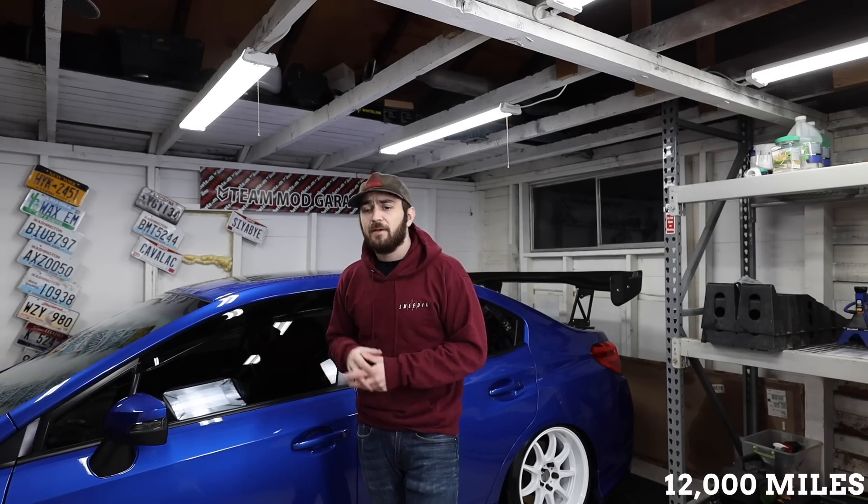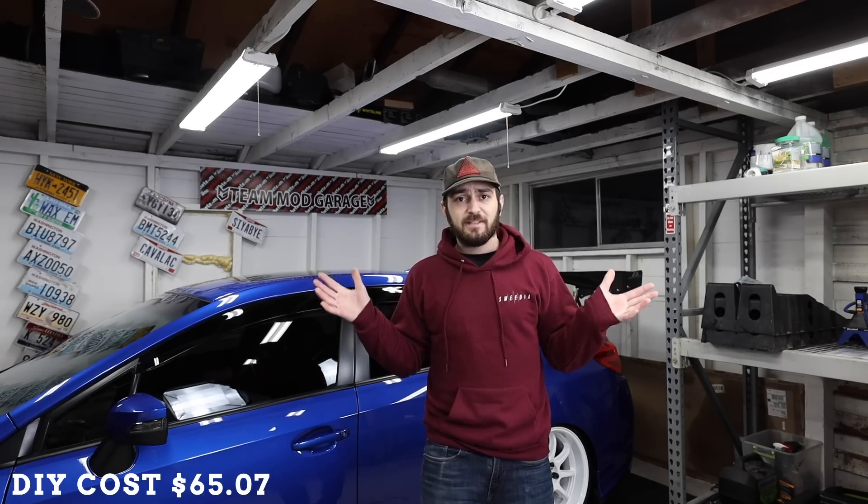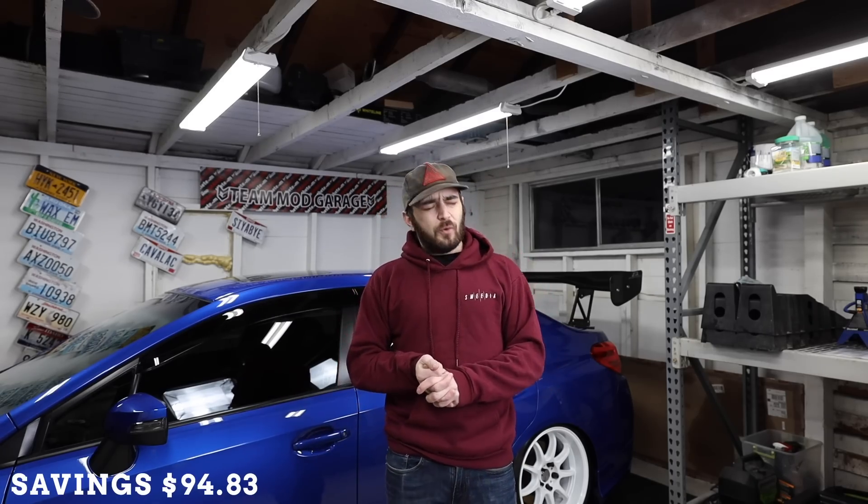At 12,000 miles you're doing that oil and oil filter again, but you're also doing a cabin air filter. Every 12,000 miles you'll be doing an in-cabin air filter. Subaru's dealer cost on that is $159.90 — that's a big jump. A cabin air filter is really easy to do: just pop the glove box out, pull out the old one, put in the new one. The do-it-yourself cost is $65.07 using OEM filter, OEM oil, and OEM oil filter, saving you $94.83.